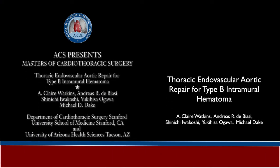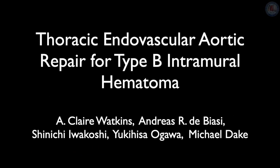Today we present a thoracic endovascular aortic repair for a symptomatic type B intramural hematoma.